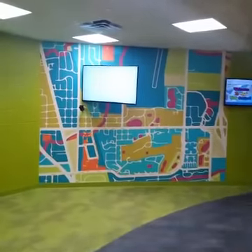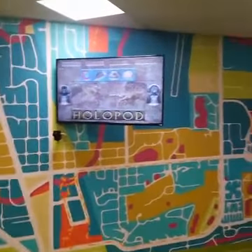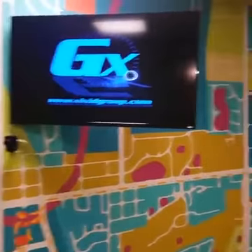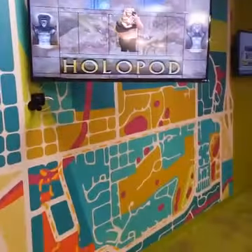Over here we have kind of like a little bit of virtual reality. You can play different sports games on the screen. I did not dominate at volleyball earlier, but it's a lot of fun. It kind of picks up the camera that you're here and you play the game of your choice.